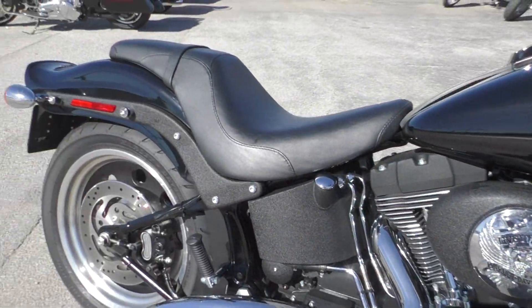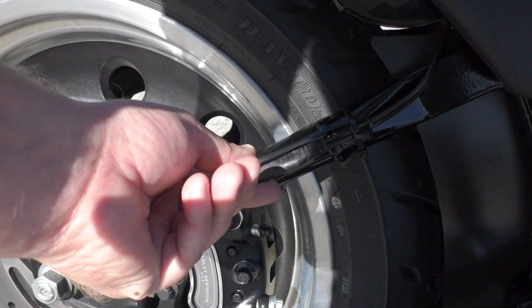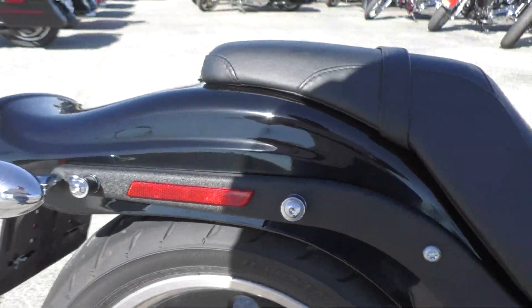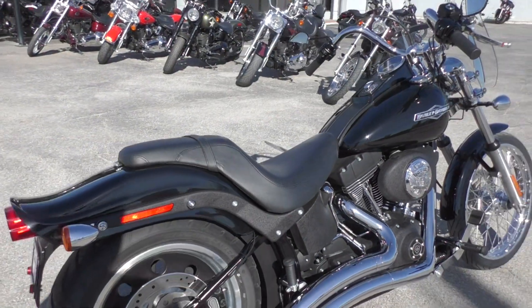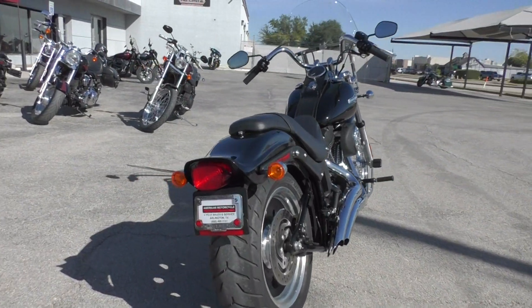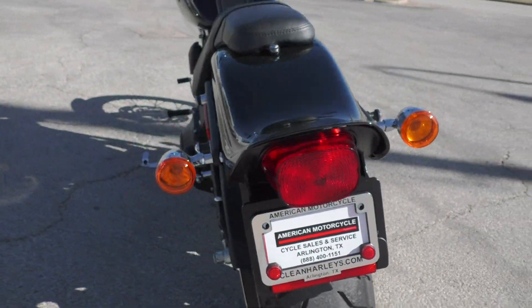This bike's got forward controls, two-up seat, passenger pegs. Got your battery tender pigtail right there. It's also got the docking hardware if you want to do a quick detach passenger backrest. It's got a good Dunlop tire on the rear, plenty of tread.